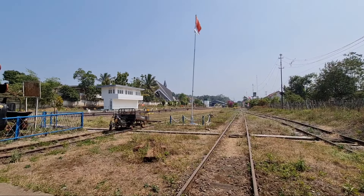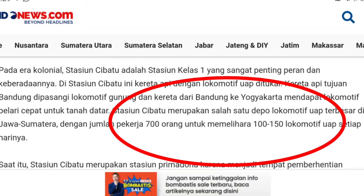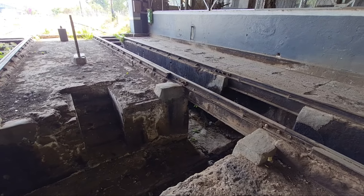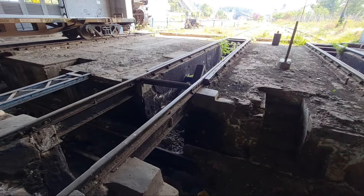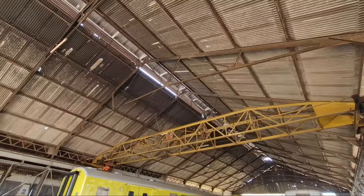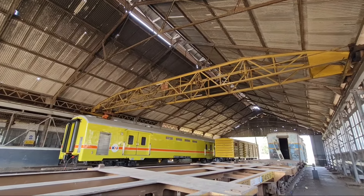Perlu kita ketahui bahwasannya depo lokomotif Cibatu dahulu merupakan salah satu depo lokomotif terbesar yang ada di Indonesia, memiliki 700 orang teknisi serta keluar masuk 100 hingga 150 lokomotif. Bayangkan, dulu 100 lokomotif keluar masuk di depo Cibatu yang saat ini statusnya merupakan sub depo dan sudah tidak ada lokomotif lagi. Sebagai pecinta kereta api kita harus tahu mengenai sejarah dari depo lokomotif Cibatu ini.